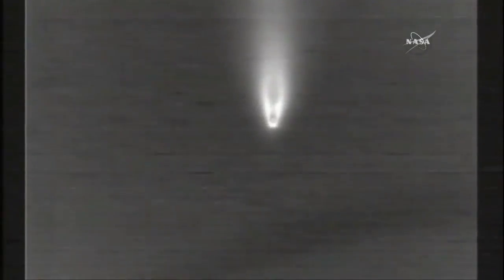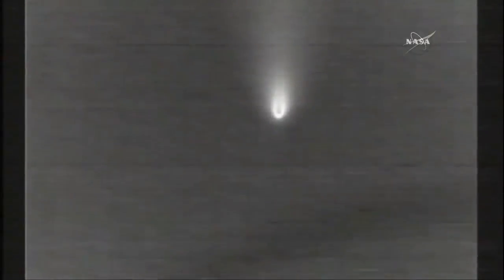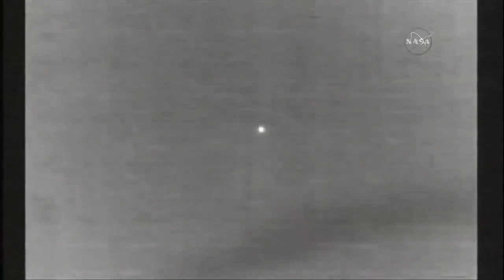We have MECO — main engine cutoff. And VECO — vernier engine cutoff. Good indication of stage separation. Standing by for stage two ignition. The first and second stages of the Delta II have separated. Stage two chamber pressure looks good. Ignition of the second stage, and we have a good indication of fairing jettison.